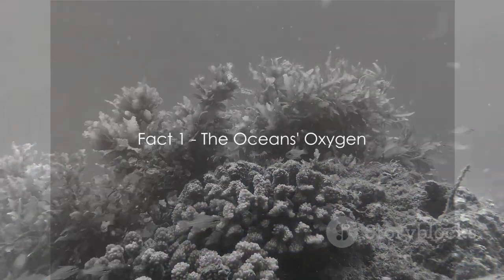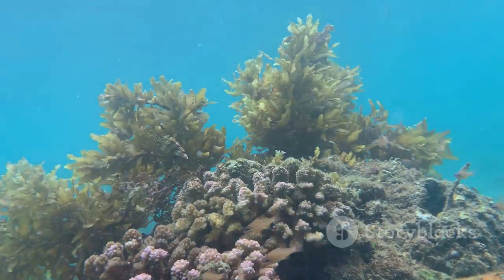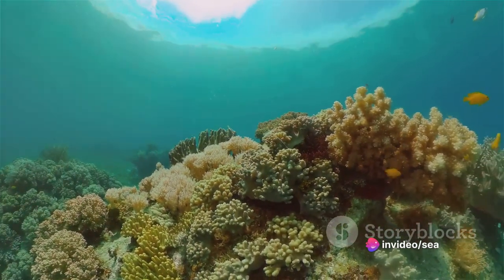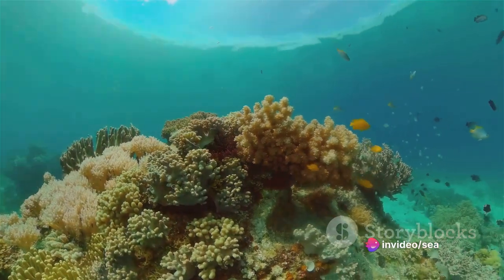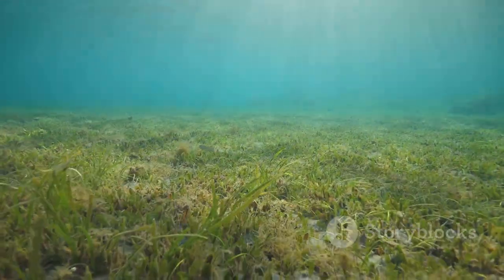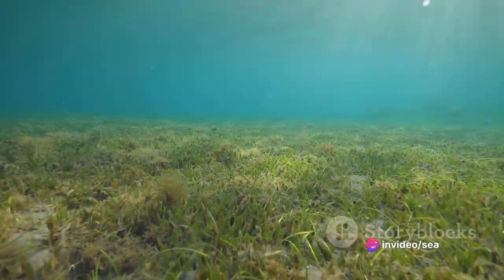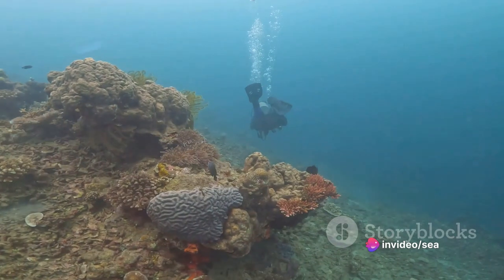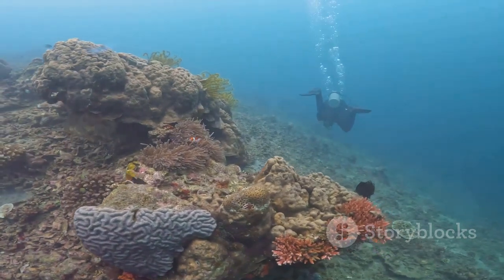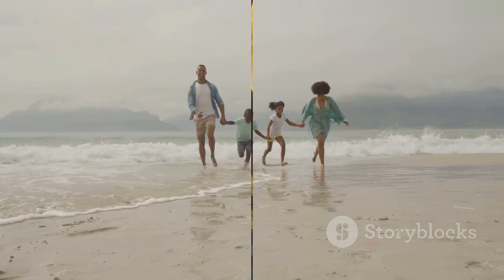Fact number one: did you know that over half of the world's oxygen comes from sea plants? It's true. Sea plants, particularly tiny organisms called phytoplankton, produce oxygen through a process known as photosynthesis. They absorb carbon dioxide, soak up the sun's rays, and release oxygen into the ocean, which then escapes into the atmosphere. This means that these little marine powerhouses are responsible for every second breath we take. So every time you take a breath, remember to thank sea plants.